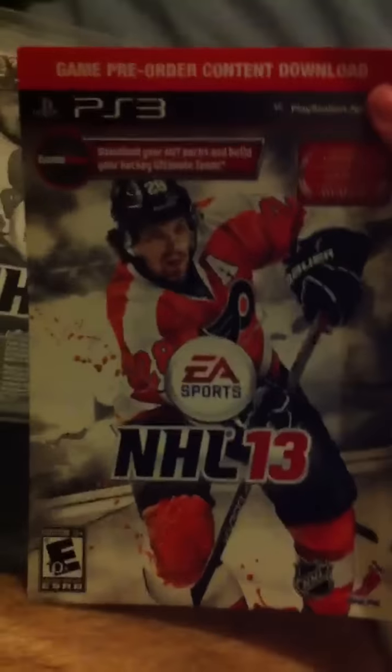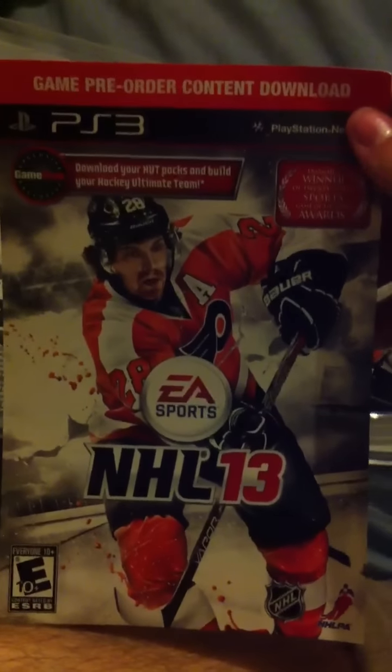I also got this for pre-order — it's Ultimate Hockey Team Packs. And I also met Sean Ramjan Singh, the producer of NHL 13, who was at our event.